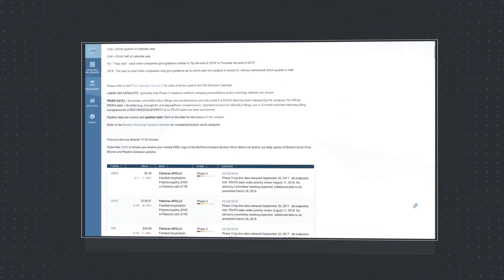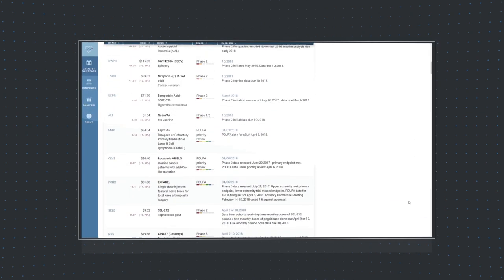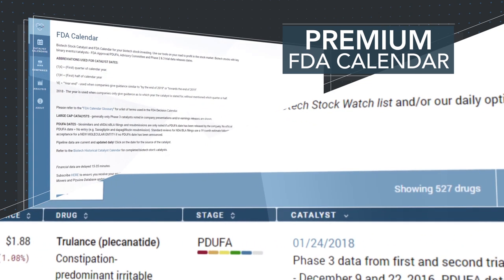While the free version satisfies the requirements of most investors, a lack of personalization has hampered the use of the calendar for efficient research. The BioPharm Catalyst Premium FDA Calendar solves this problem with a number of key upgrades.